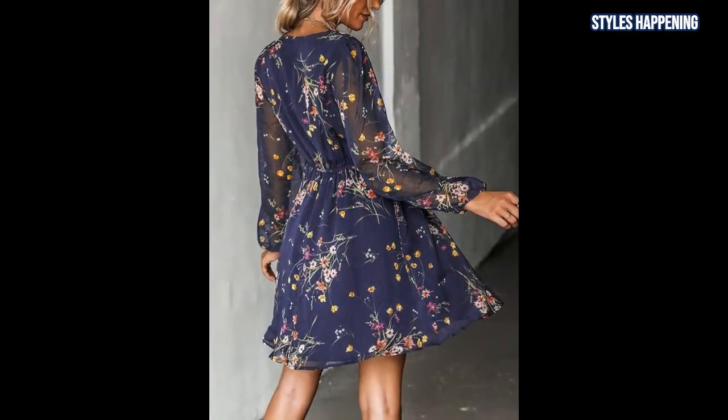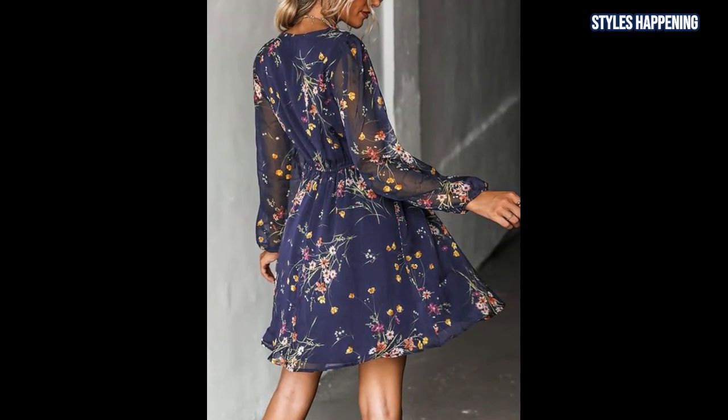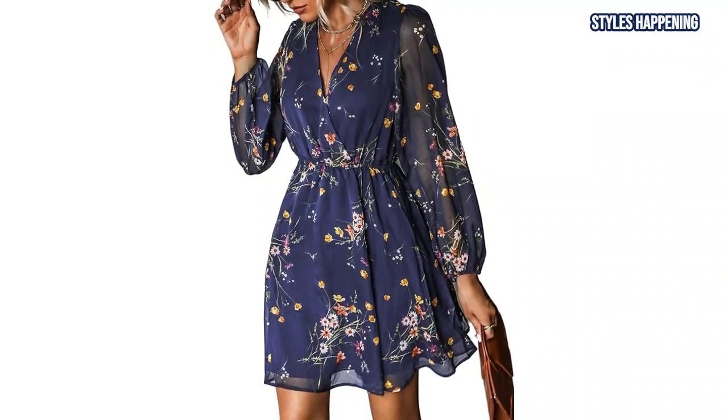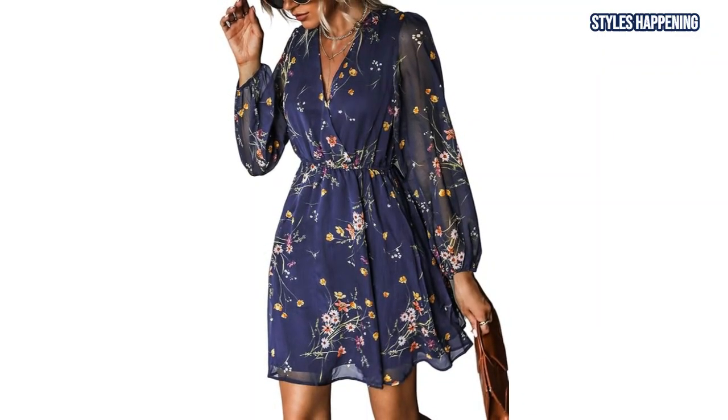The dress's flowy A-Line shape and surplus neckline make it easy to style up or down. Throw on a denim jacket and you're ready to tackle cooler weather while still embracing that chic western style.